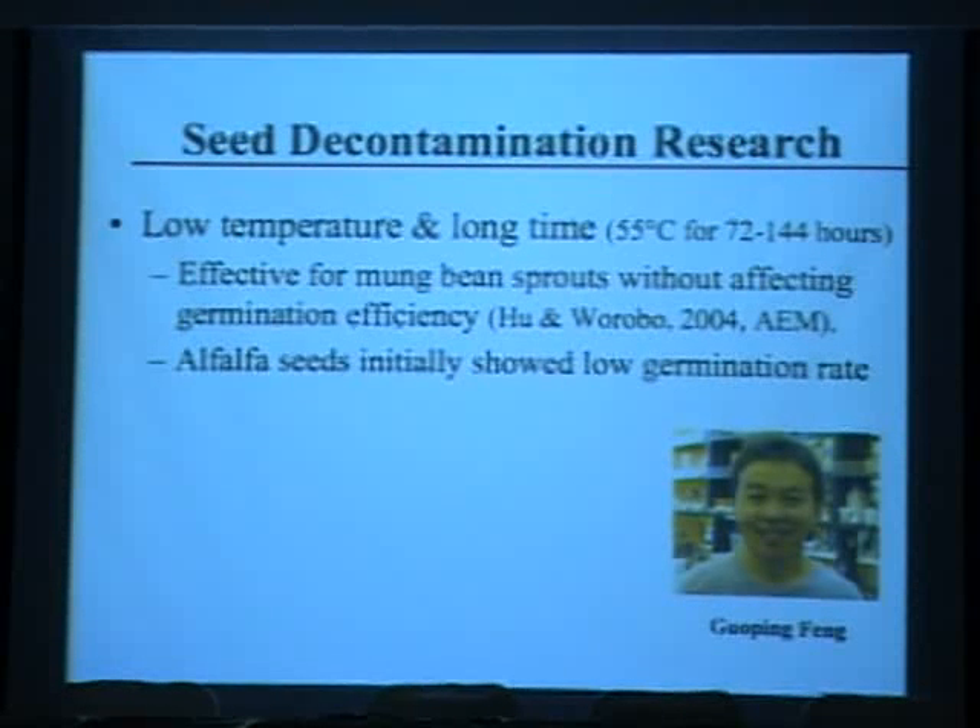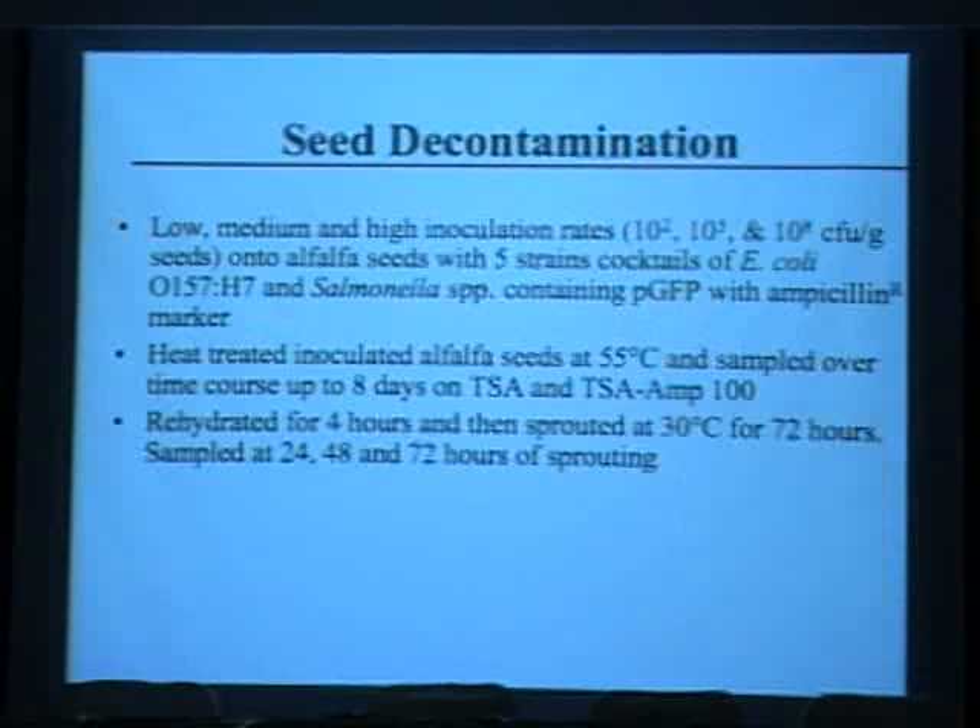The seeds are very sensitive to temperature — anything higher than 55 degrees Celsius dramatically reduced the germination rate, which was unacceptable for sprout producers. When we tried it with alfalfa seeds, because they're smaller with a larger surface area, it showed a much lower germination rate. We inoculated at low, medium, and high inoculation rates — high rates are needed to confirm a 5-log reduction, while low and medium rates represent what would naturally be found as seed contamination.